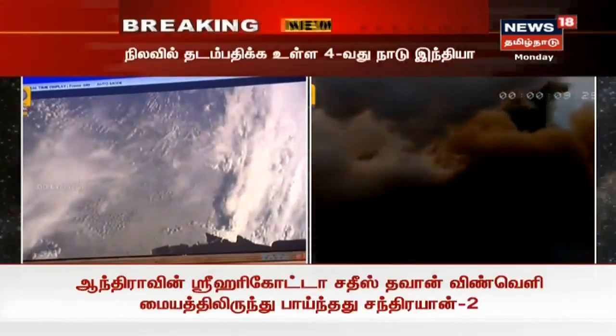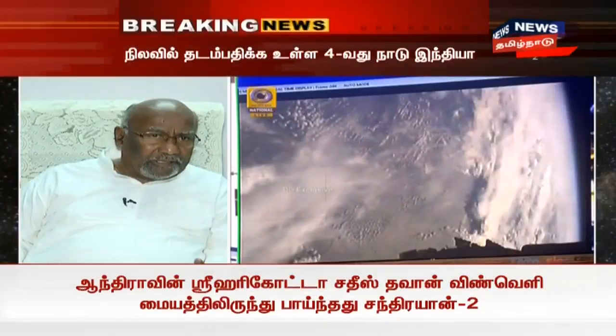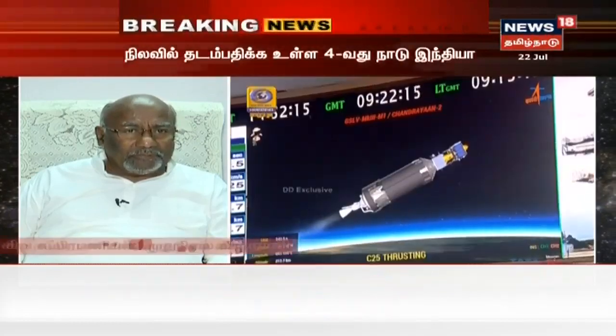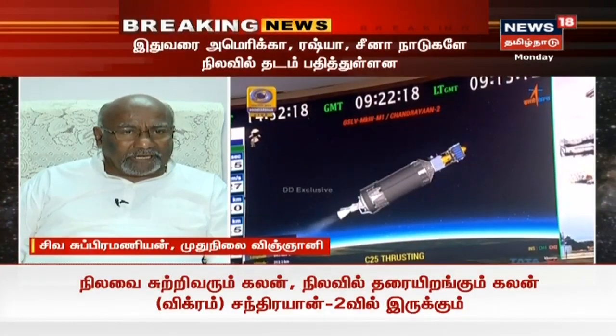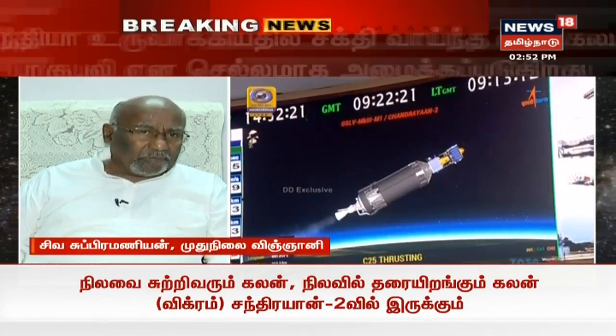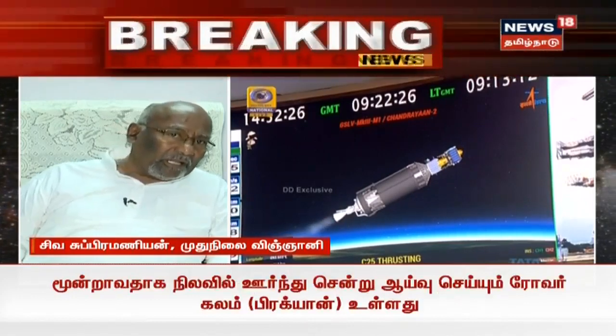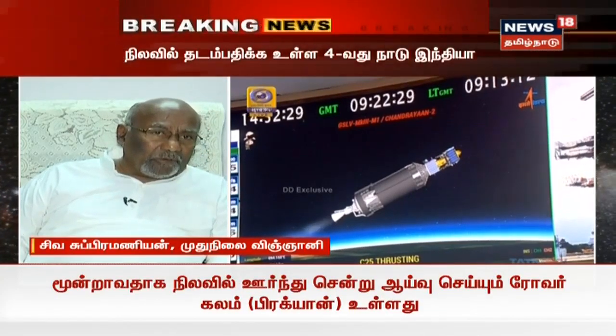The C-25 cryogenic engine has fired. The first stage velocity is 3 km per second, the second stage is 6 km per second, and this stage is 10 to 10.6 km per second.